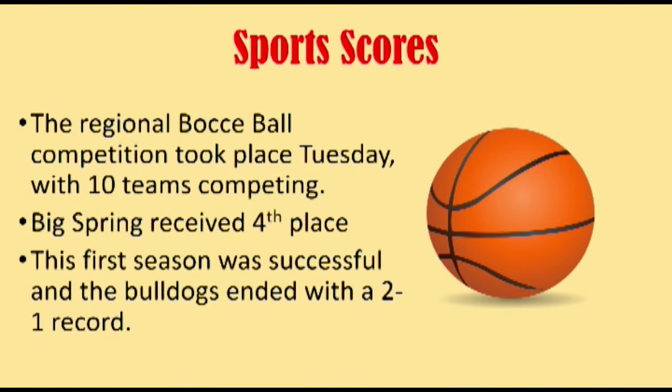Today in sports, the regional bocce ball competition took place Tuesday with 10 teams competing. Big Spring received fourth place. This first season was successful and the Bulldogs ended with a two-to-one record.